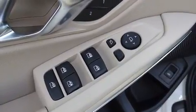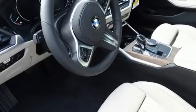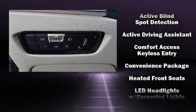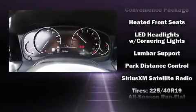BMW also prioritized safety and security with features such as traction control, a panic alarm, and four-wheel disc brakes with ABS. This car was designed with safety in mind, allowing you to drive with even greater assurance.